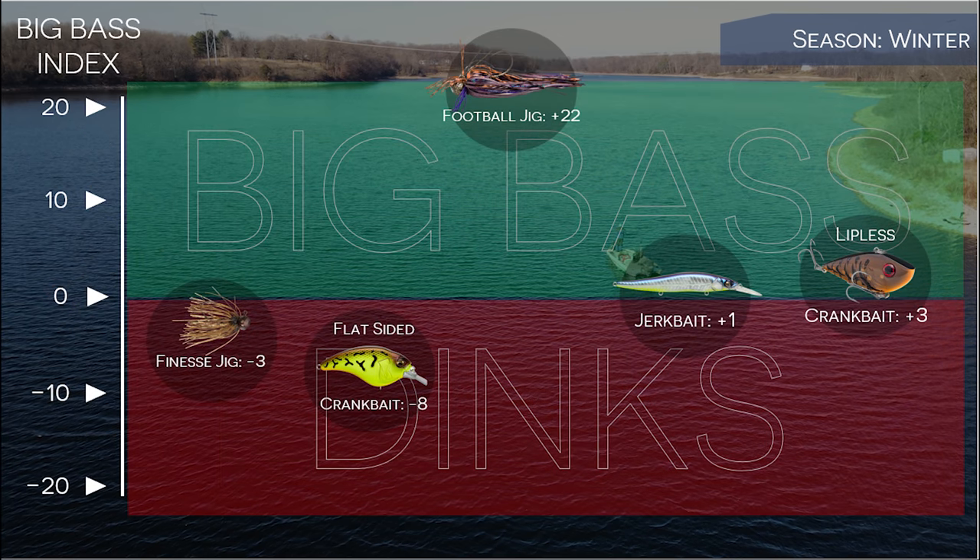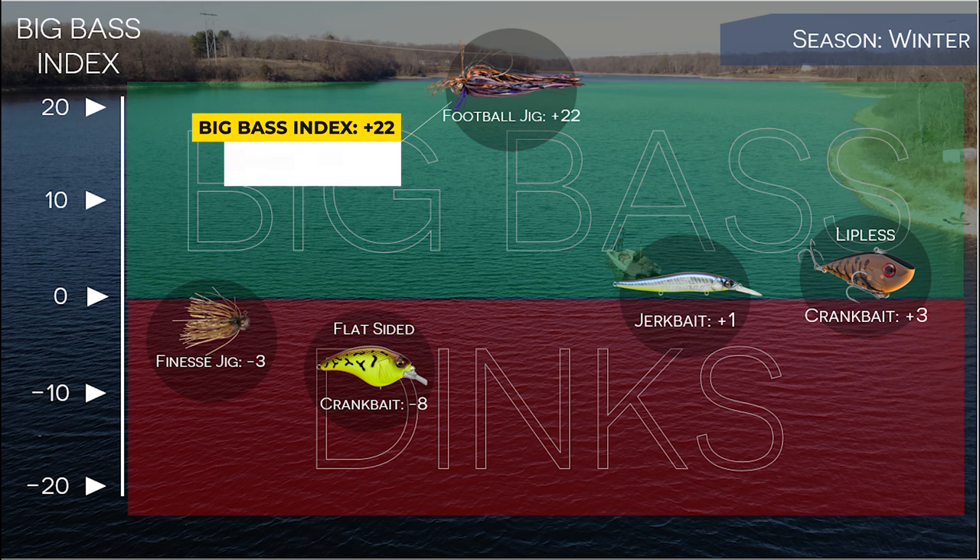If we change up the visualization, you can see that the football jig stands head and shoulders above all the other lures in the wintertime with a Big Bass Index score of plus 22. If we take a look at the data, you can see I throw a football jig 13% of the time, but it generates 36% of my four-plus-pound bites. That's pretty good.